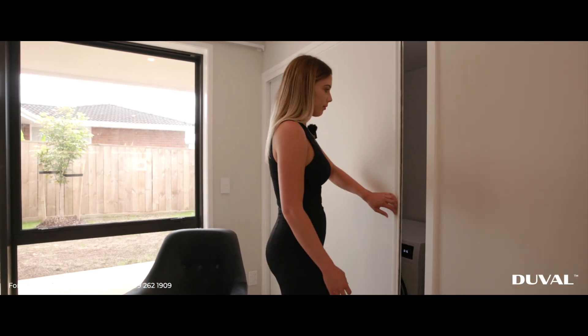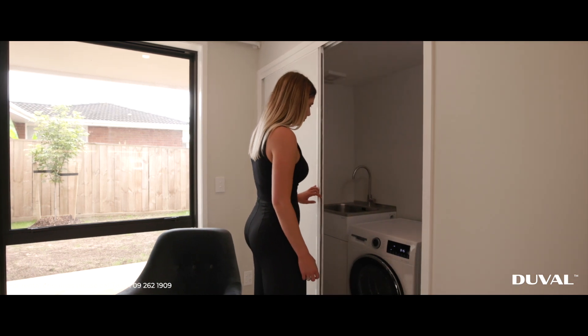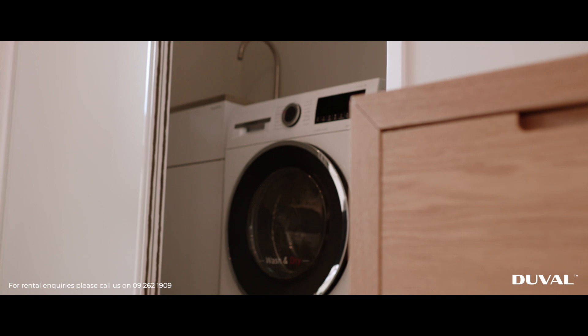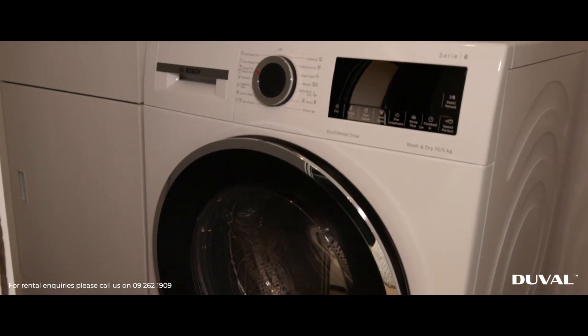And through these doors is the laundry area. Here you will find the two-in-one washing machine and tucked away in the corner is the hot water cylinder.